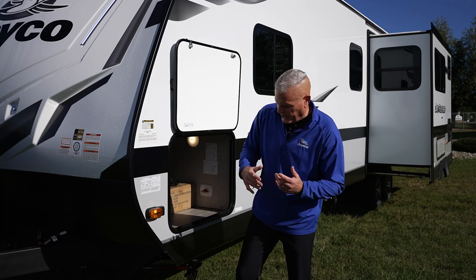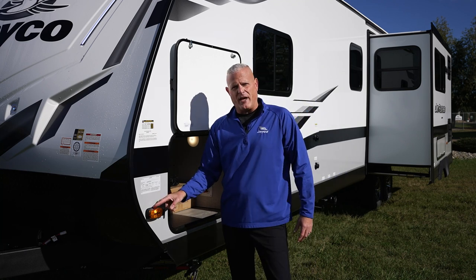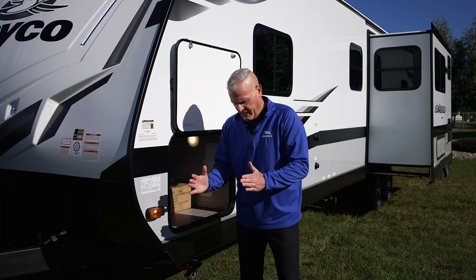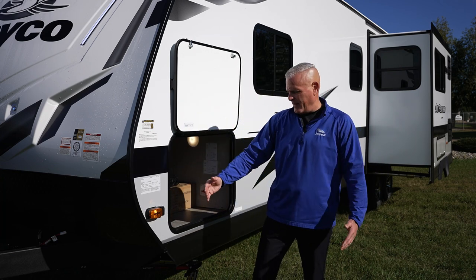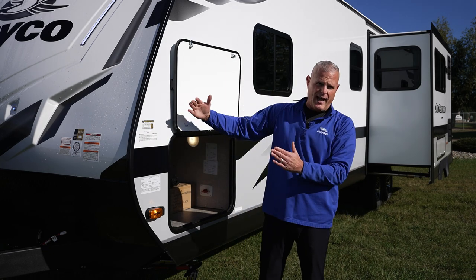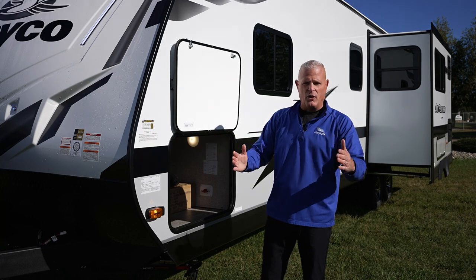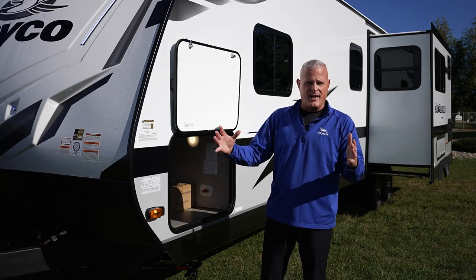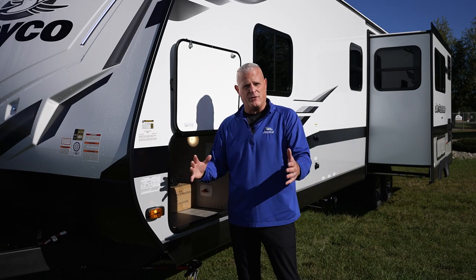A year or two ago, we added side marker camera prep. So if your tow vehicle has a camera, you're getting both sides and the rear. Once the camera is in for towing, you have your sides covered — if you're on a multi-lane highway and somebody is coming up on either side, it shows you those sometimes blind-spot areas.